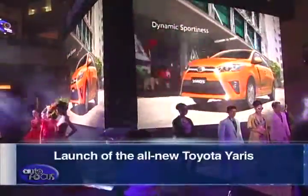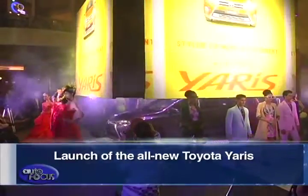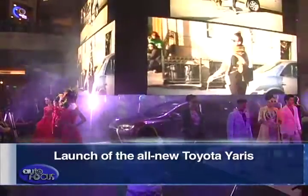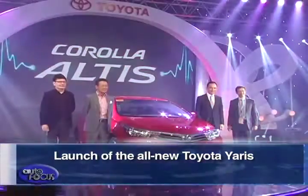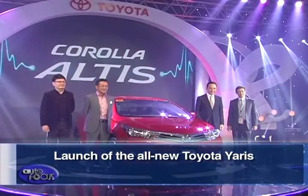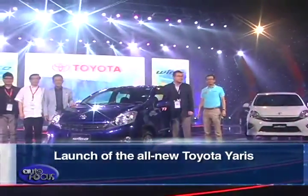For our top story, Toyota Motor Philippines is on a roll. It recently launched the all-new Yaris at the Atrium of Resorts World. This is Toyota's fourth launch in 2014. The first was the all-new Toyota Corolla in January, followed by the refreshed Innova, then the all-new Wigo in February.